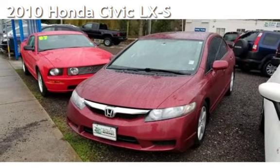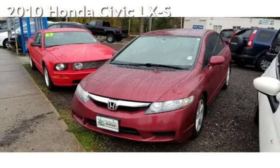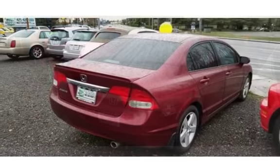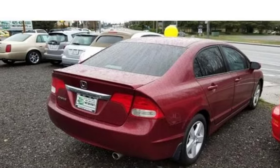Presenting a pre-owned 2010 Honda Civic LXS. This four-door sedan has a four-cylinder, 1.8-liter i4 engine, with front-wheel drive, and an automatic transmission.